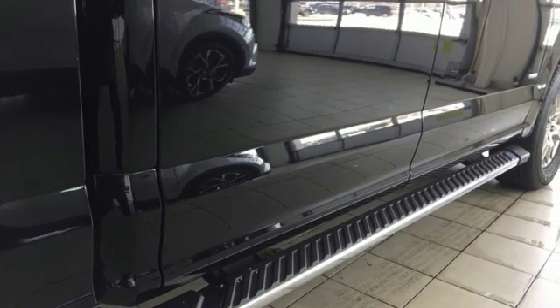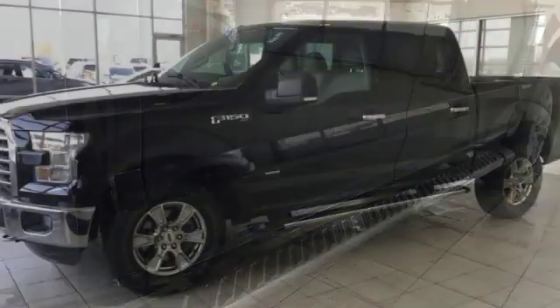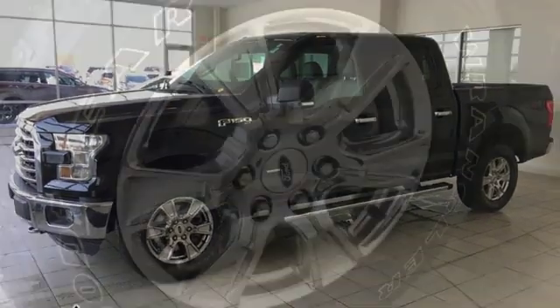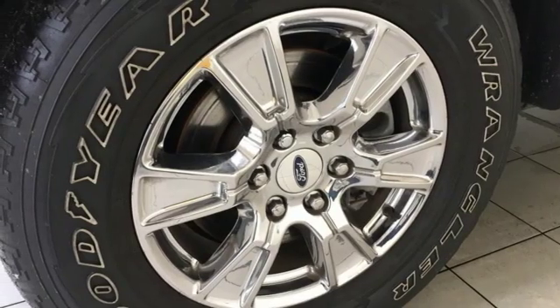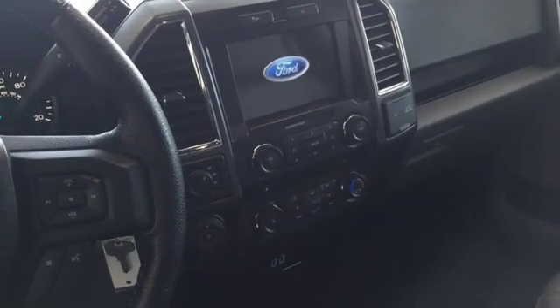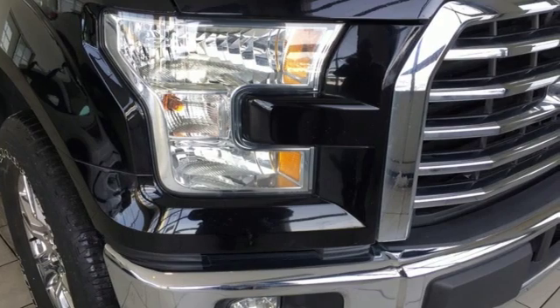It offers a 6-speed automatic with tow-haul mode and trailer sway control. Its safety features include advanced track with roll stability control and curve control, as well as multiple airbags including safety canopy side airbags. Brawn, safety, and fuel efficiency — this F-150 is a smart choice.